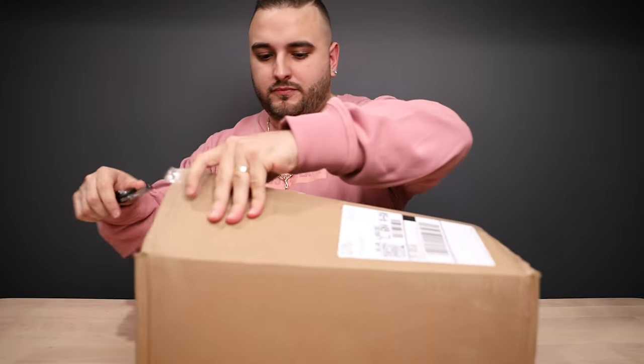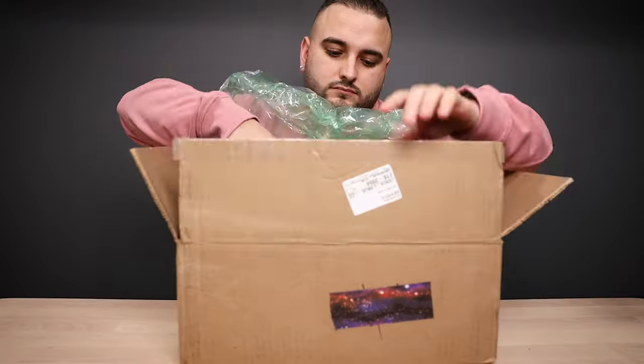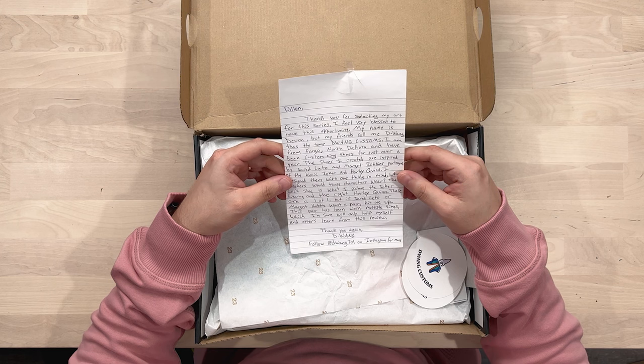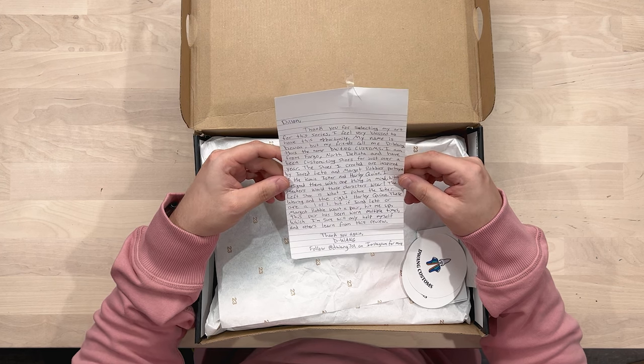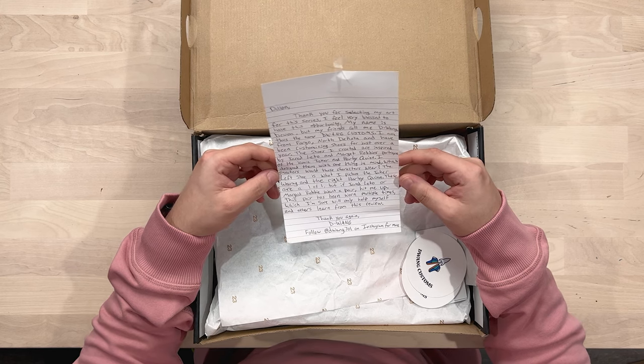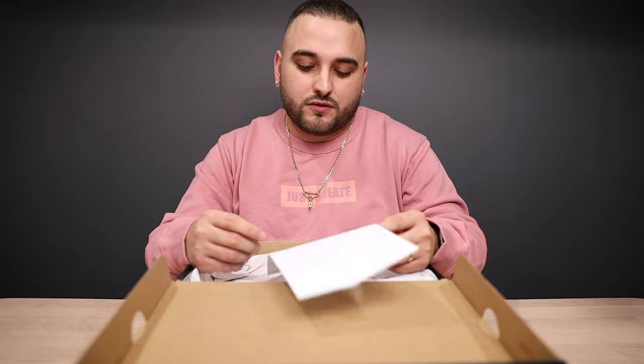First up we have a pair from D-Wang 701. Dylan, thank you for selecting my art for this series — I feel very blessed to have this opportunity. My name is Devin but my friends call me D-Wang, that's the name D-Wang Customs. I am from Fargo, North Dakota and have been customizing shoes for just over a year. The shoes I created are inspired by Jared Leto and Margot Robbie's portrayal of the iconic Joker and Harley Quinn. I designed them with one thing in mind: what sneakers would those characters wear? The left shoe is what I pictured the Joker wearing and the right Harley Quinn. These are a one of one, but if Jared Leto or Margot Robbie want a pair, hit me up. This pair has been worn multiple times, which I'm sure will only help myself and others learn from this review. Thank you again, D-Wang.